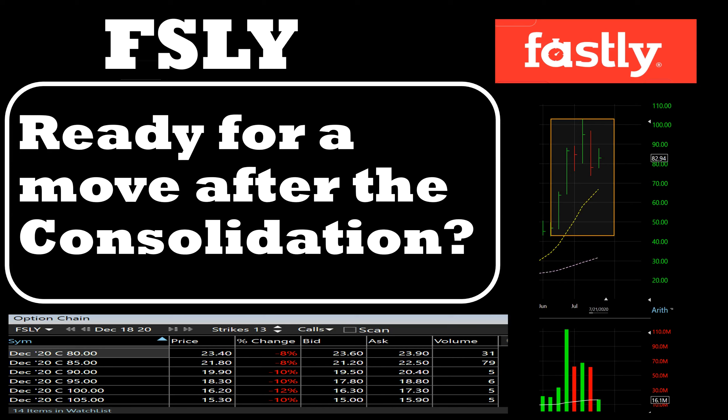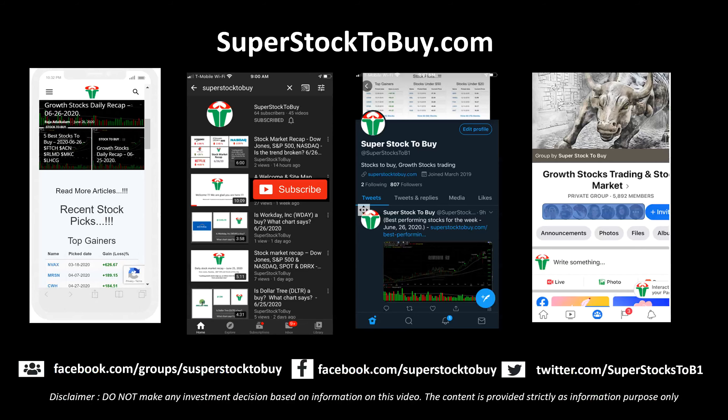Before we move on, please check out our website when you get a chance — all the information is recorded out there. Also check out all our social media sites, we'd love to see you guys there, and please don't forget to subscribe to the channel. I'll be doing a lot more videos on many stocks in the coming days and weeks.